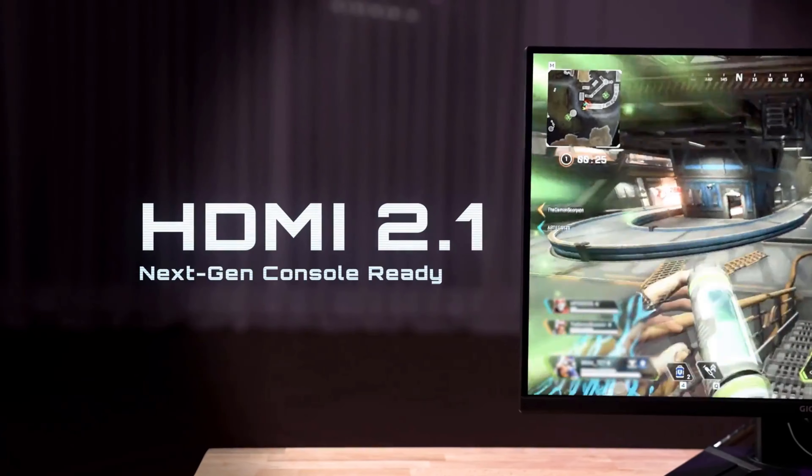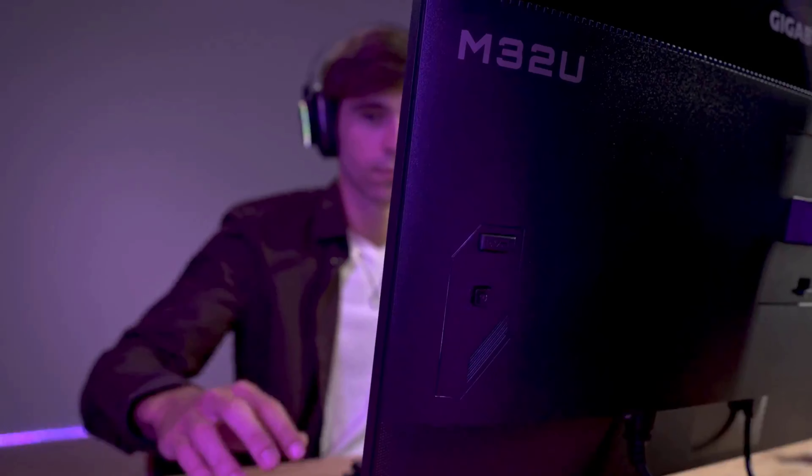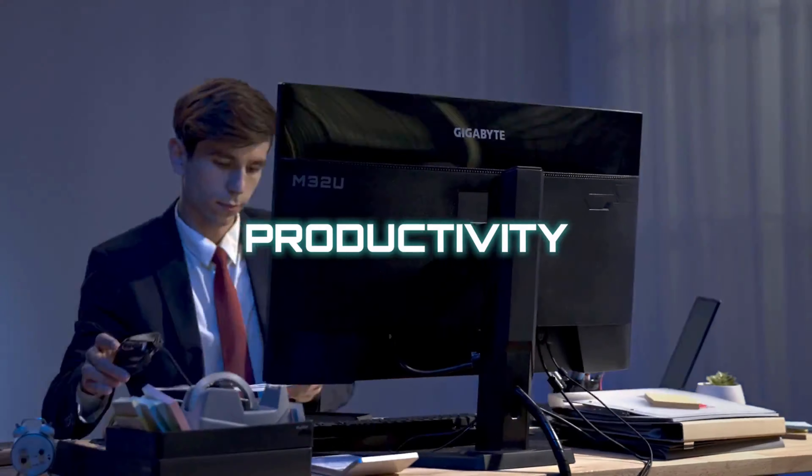So yes, on paper, spec-wise, it looks to be exactly like the Fi32U, which I recently covered and highly recommend you check out — it's going to be up in the iCards. I'm serious, I'm just going to wait here until you check out that video. You done yet?